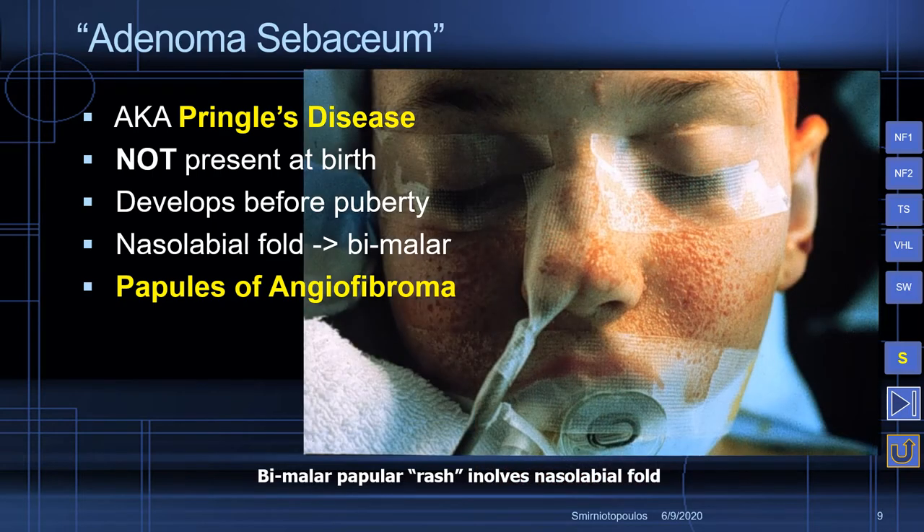We can see in this young child who is being prepped to have a ventriculoperitoneal shunt placed to control hydrocephalus caused by a sub-ependymal giant cell astrocytoma, that these lesions are very commonly seen as reddish bumps. They may be mistaken for acne vulgaris in a patient who has already gone through puberty.